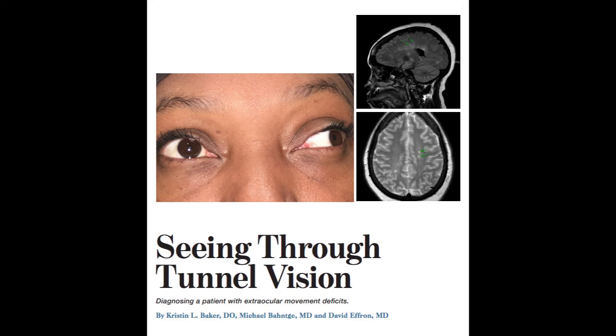Rob, 'Seeing Through Tunnel Vision: Diagnosing a Patient with Extraocular Movement Deficits' by Christine Baker et al.